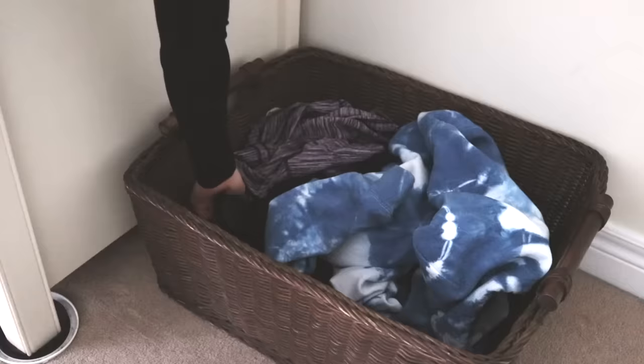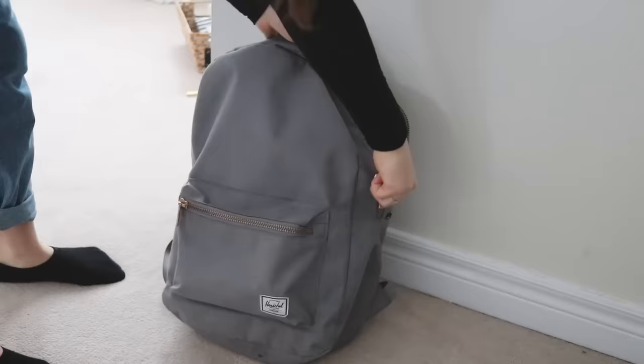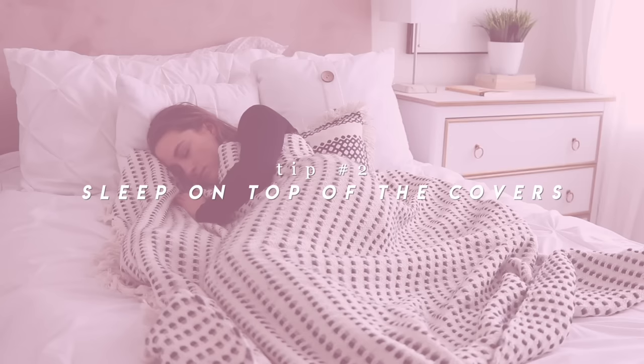And then when you're feeling like it, you can take some time to take everything out of that bin. You'll know that everything in that bin needs to be put away, and then your room will be clean.